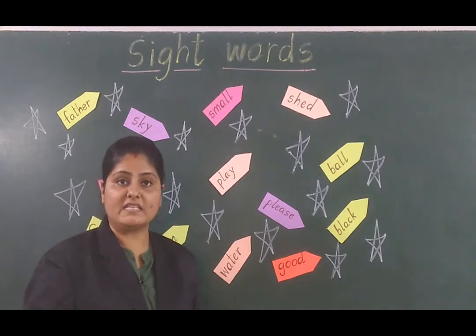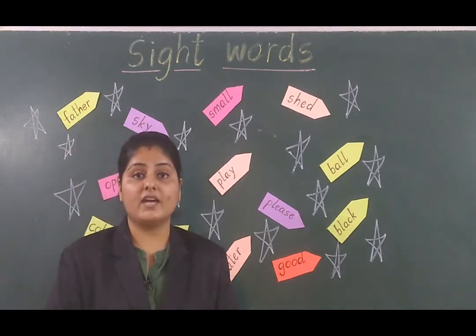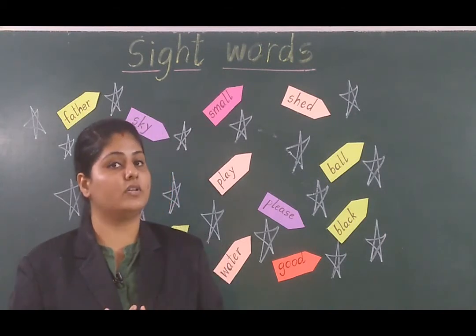Next is 'good.' Good means achha. Ria is a good girl — matlab Ria bohat achi larki hai.